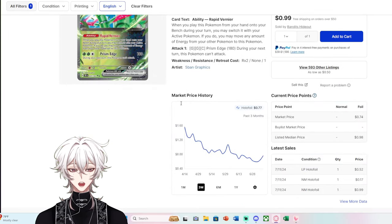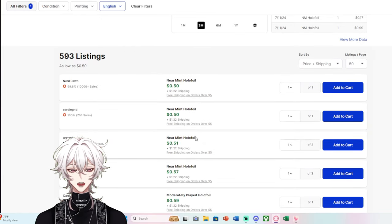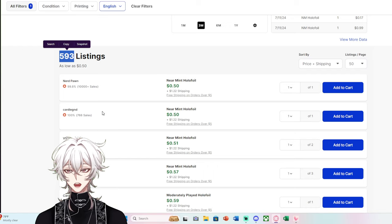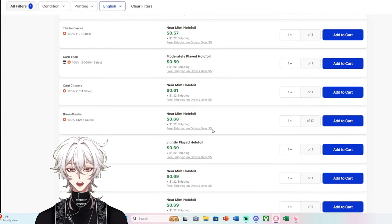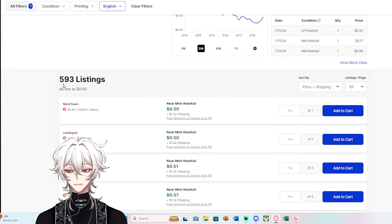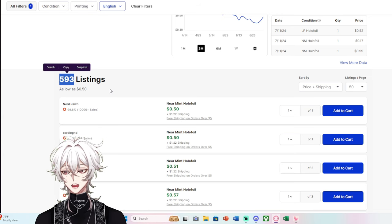Iron Leaves EX was rumored to be playable but didn't turn out as playable as people wanted — $0.74 for a Double Rare with 600 listings. 600 listings is insane when you compare it to any other trading card game, because no other TCG is being opened in mass like this. And it's crazy when people say Pokémon is dead, yet we end up with this many listings for a Double Rare.